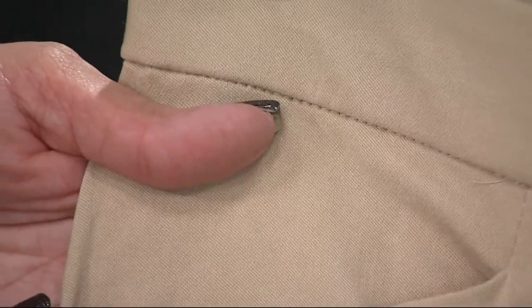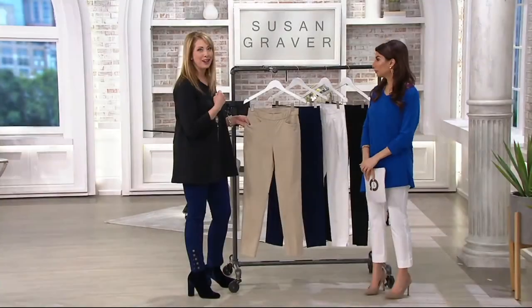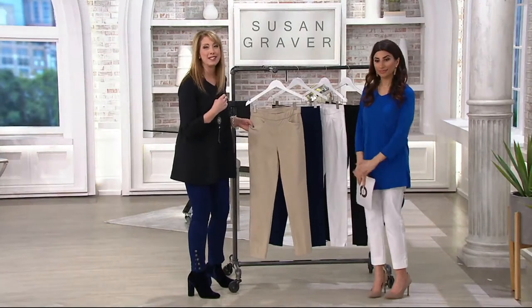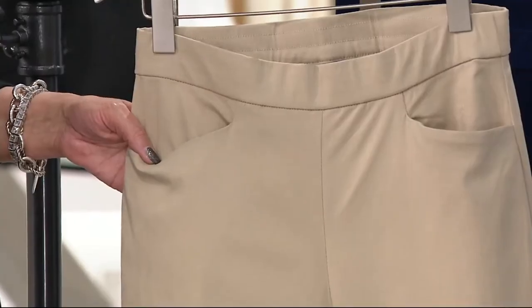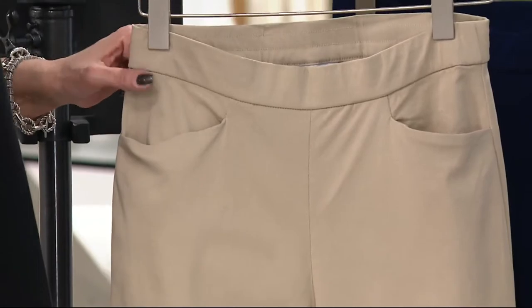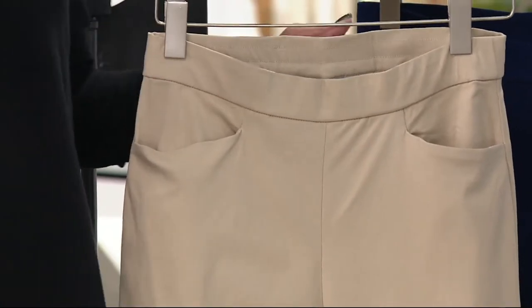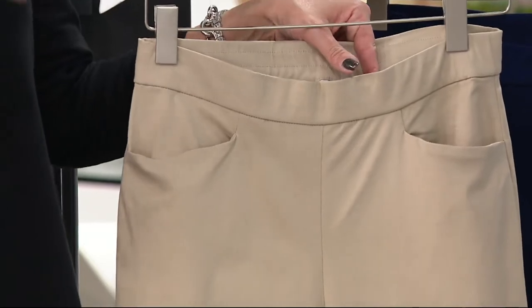The pockets are on an angle, so they're really well done. If you've never tried pants or clothing on QVC — and I was one of you — it took me a really long time. I bought everything else here except for fashion. Then I took the plunge. This is a great place to start. Susan knows how to make a pant — it is more like a proper trouser.